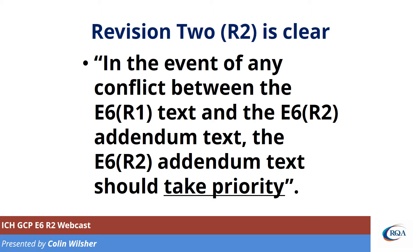Revision 2 actually has a very interesting message in the introduction, a message which I think makes everything very, very clear. It says: in the event of any conflict between R1 and R2, R2 should take priority. So you don't have any arguments from any of your departments, investigators, ethics committees, or anybody else as to which version should be taken. If there's any conflict between them, R2 takes priority.